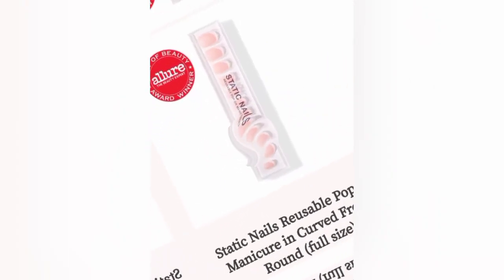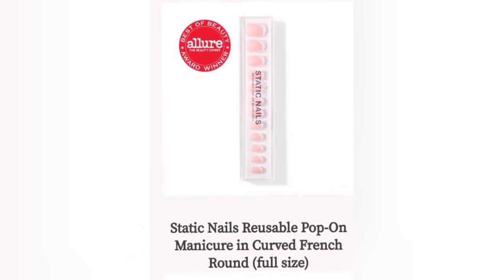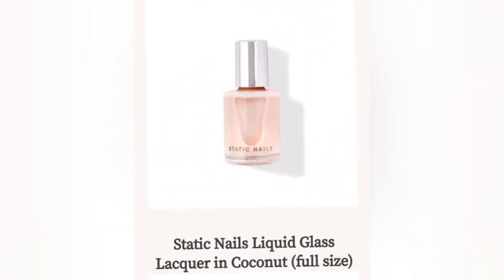Here is the Static Nails Reusable Pop-On Manicure in Curved French Round Nails — this comes in a full size. Next up, this is the Static Nails Liquid Glass Lacquer in Triple Cherry, full size. Yes, this is a full-size nail polish, not a mini.